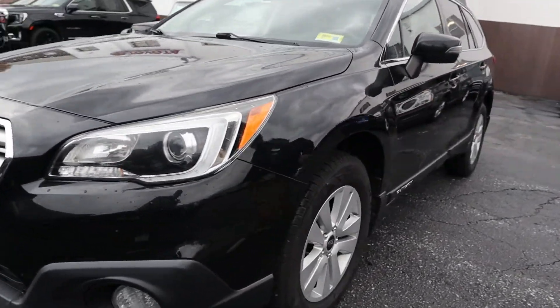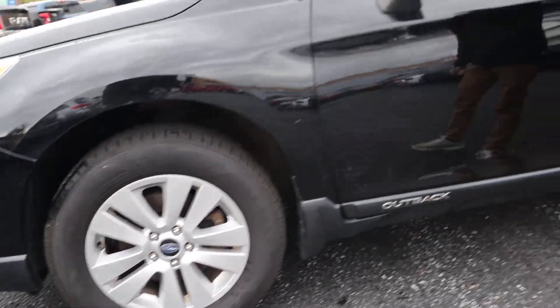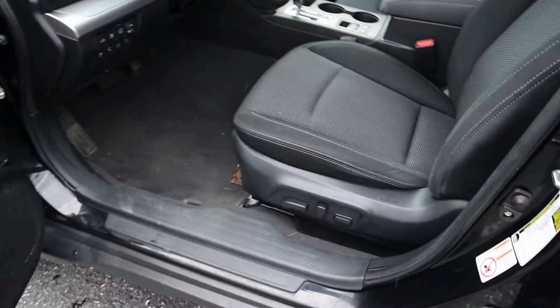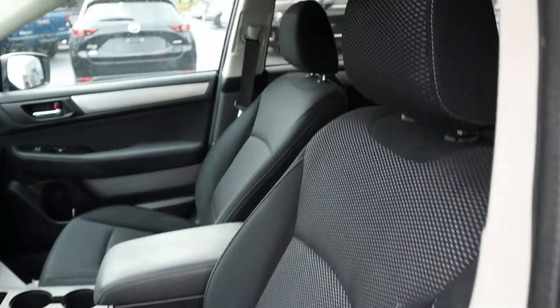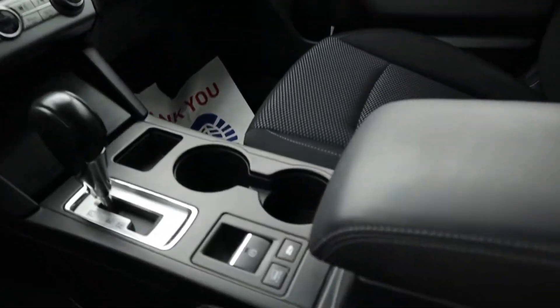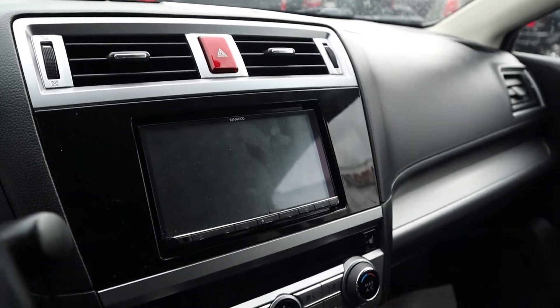As we walk around this side you can see the nice wheels on it. Taking a look on the inside here, it has electric seats along with a cloth interior and some room back there. Up there you can see your LCD display screen and your climate controls. Above you there is a sunroof as well which is really nice.